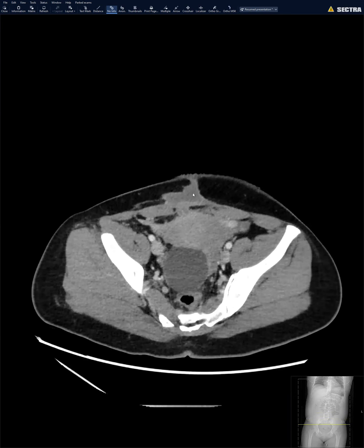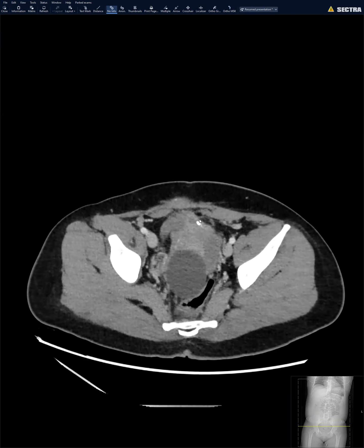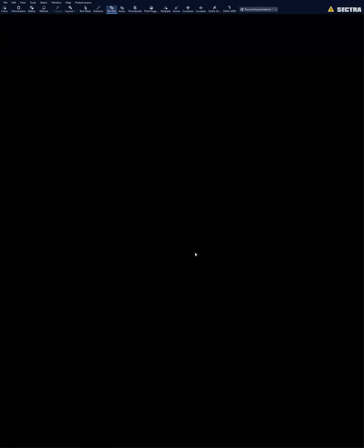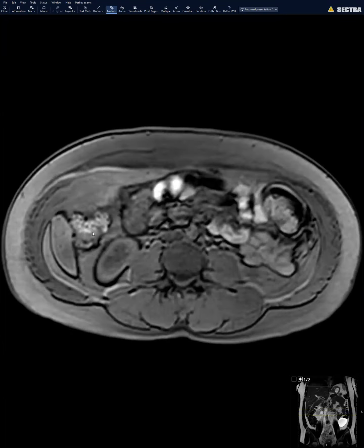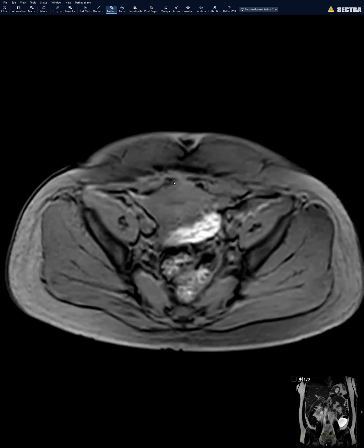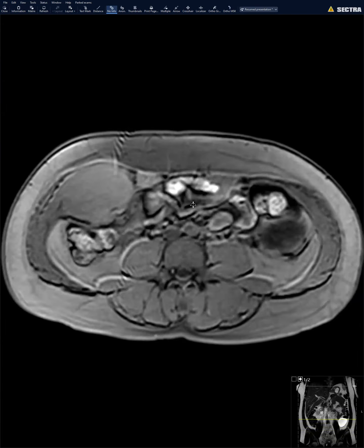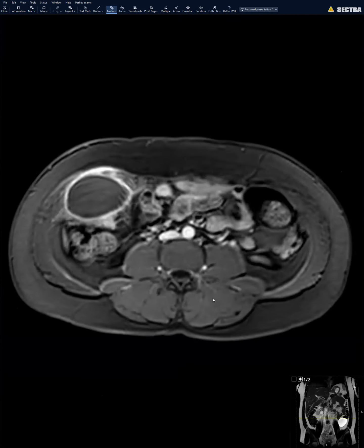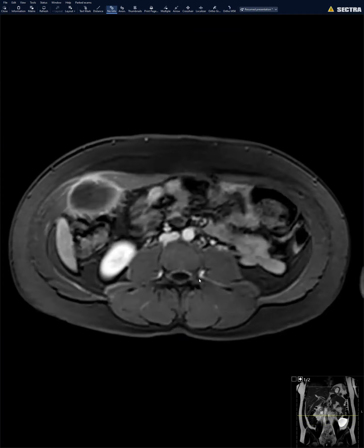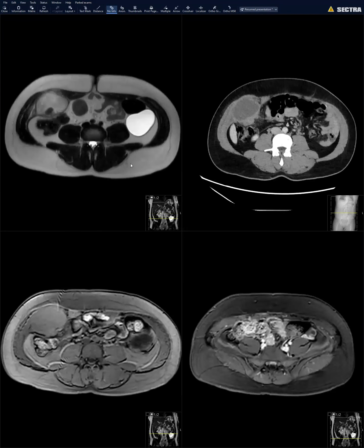There were actually two collections — one seemed like it almost had a track going to the serosal surface of the uterus, and there were calcifications in that too. We evaluated both. The MR confirmed there was no pre-contrast T1 hyperintense signal for an endometrioma. It also looked like a possible C-section scar site collection. No endometriosis. Just peripheral enhancement — the layering stuff was debris, not anything solid or nodular to be concerned about as tumor with necrosis.